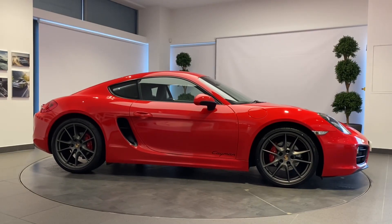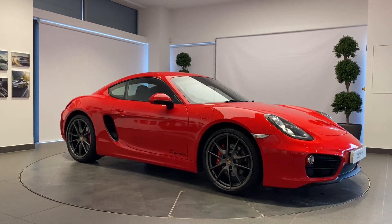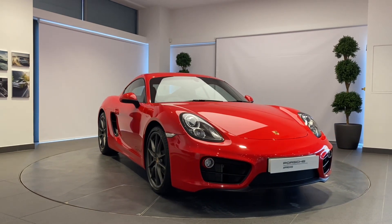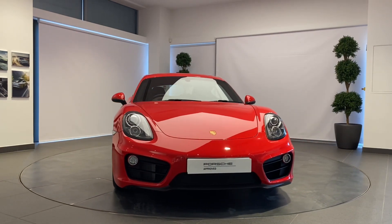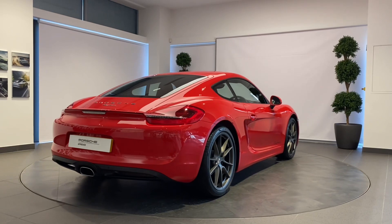A Porsche thrills its owner every day, every mile, but sometimes they part ways to start afresh. How better to prepare a Porsche for its next life than with the Porsche Approved Pre-Owned program? Your Porsche will be prepared by fully trained Porsche technicians here at Porsche Centre Newcastle, including a 111-point check using genuine Porsche parts.